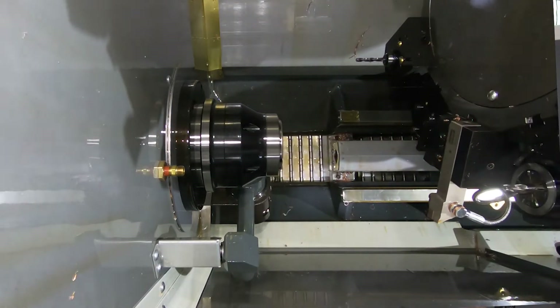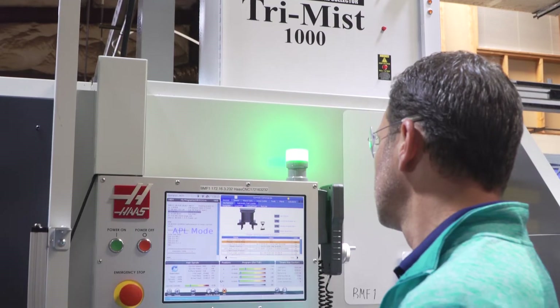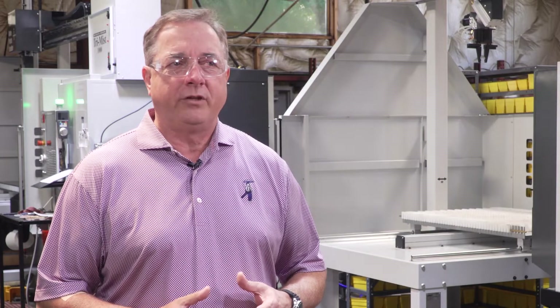We moved to Florida with only about 20 employees and a 15,000 square foot footprint. Since then, we've grown to about 73,000 square feet, with 120 employees running 24 hours a day, five and a half days a week.